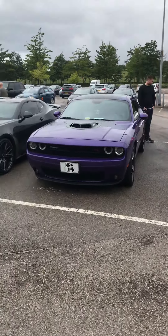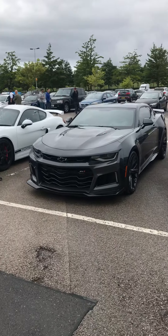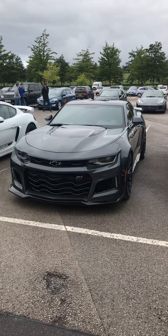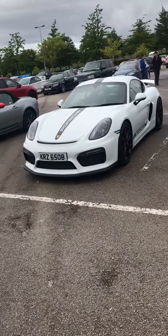As you can see there are some fantastic cars here. We've got a Dodge Challenger, Chevrolet, Porsche 911.